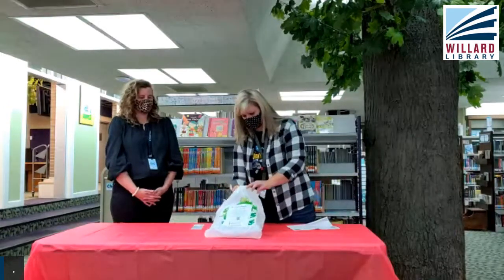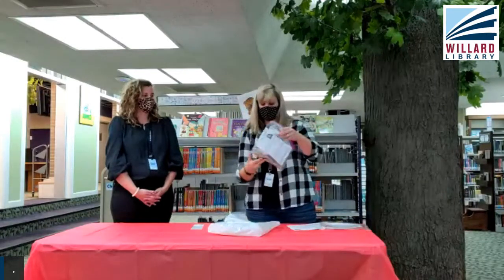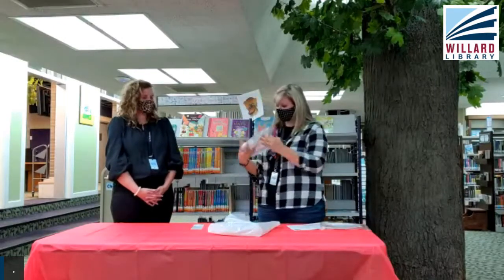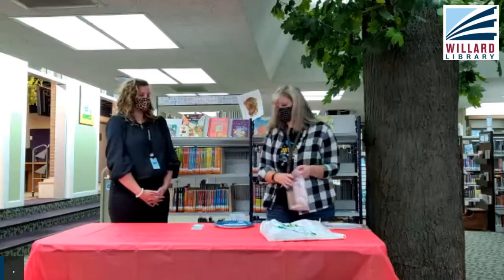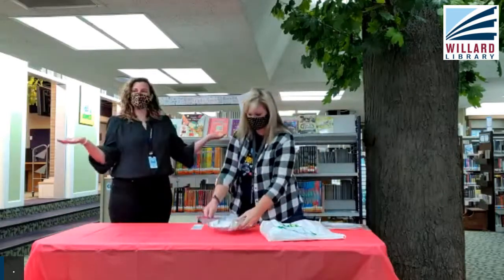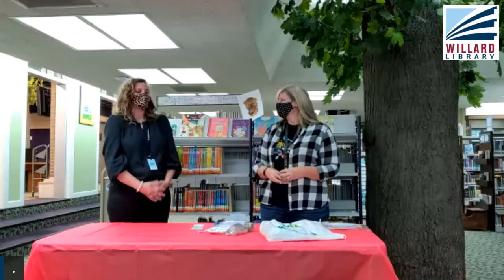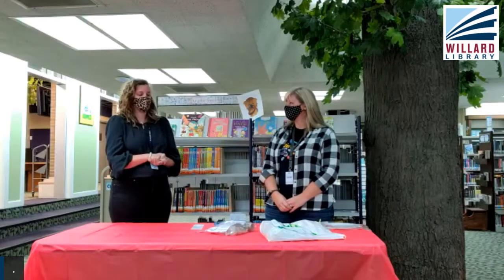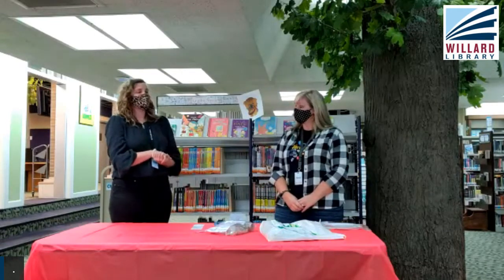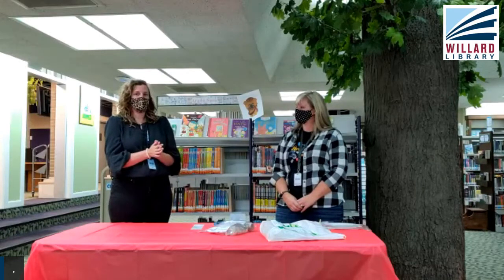We pull it out — it's this one here with the bird seed in it. What are we going to do today? We are making bird feeders! It's going to be very cool. We are making bird feeders with bird seed, and one thing I learned from the Kellogg Bird Sanctuary when they were here about a year ago...